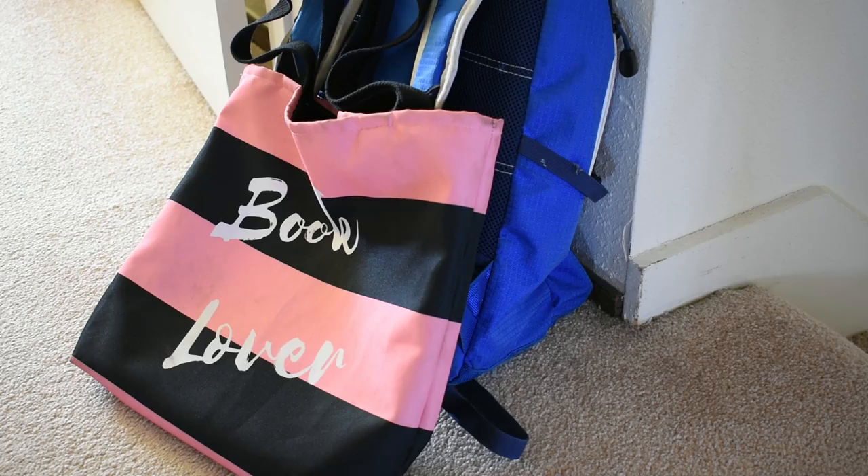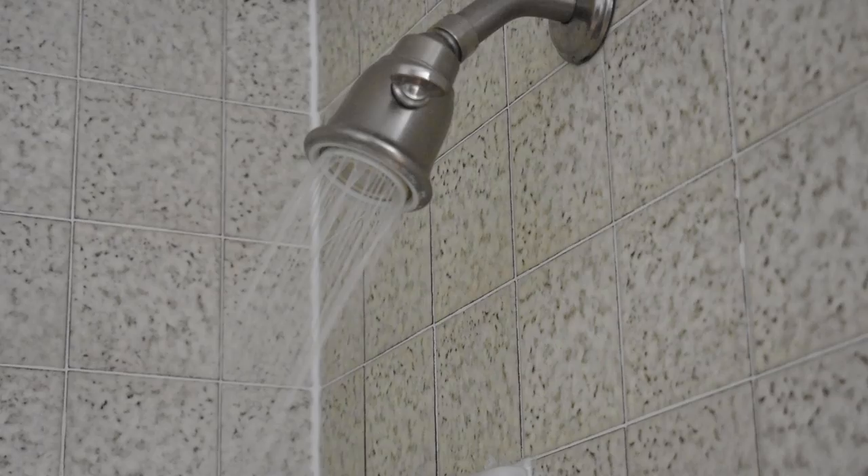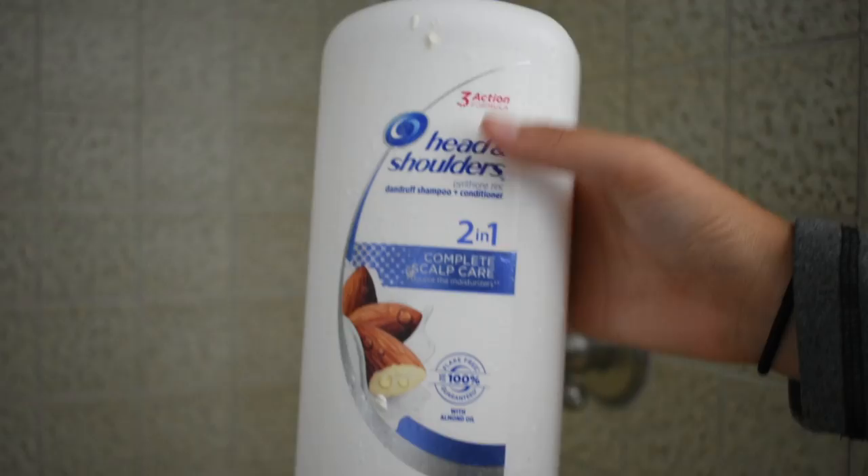Next, I take a shower. I always rinse off the dirt and sunscreen from my skin, and I alternate between washing my hair with this dandruff shampoo or exfoliating with a loofah.